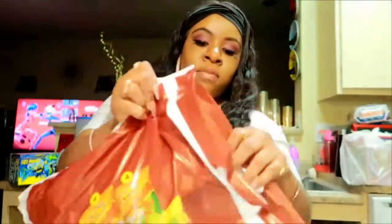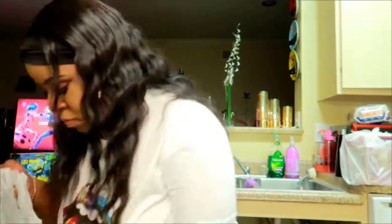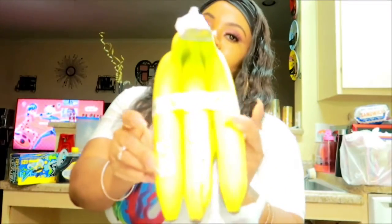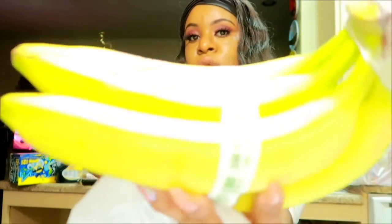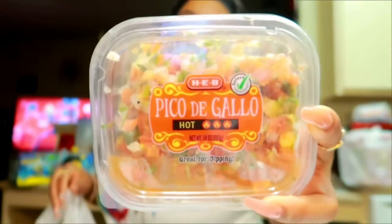I got the variety bag of the fiery mix chips. I got some bananas. I also got some pico de gallo for the tacos we're going to eat, or whatever else we eat it with — like a wrap.